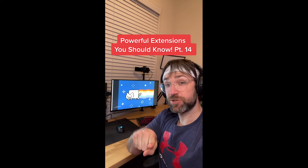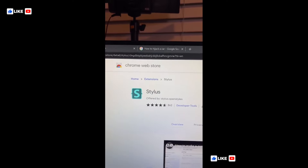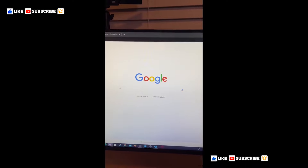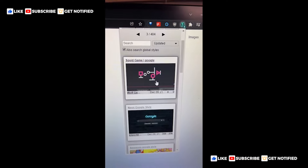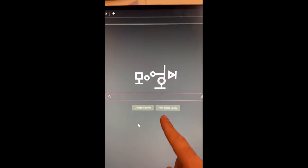Powerful Extensions You Should Know part fourteen. Did you know if you get this extension for your browser, you can go to certain websites and hit find styles at the top, and when you find one you like just click on it and it'll install the theme? Here's one for Google and here's a cool Neon Cat one for YouTube.